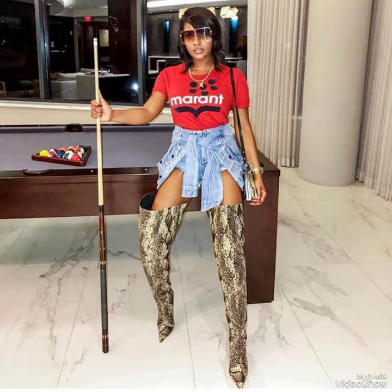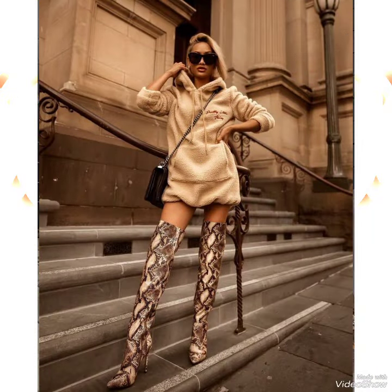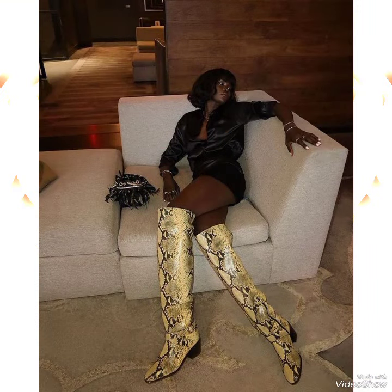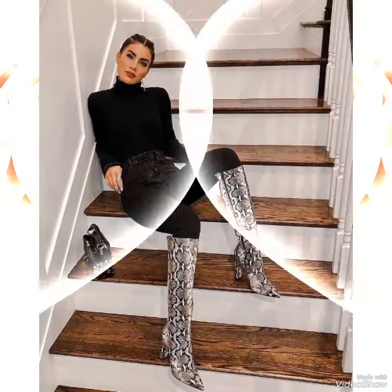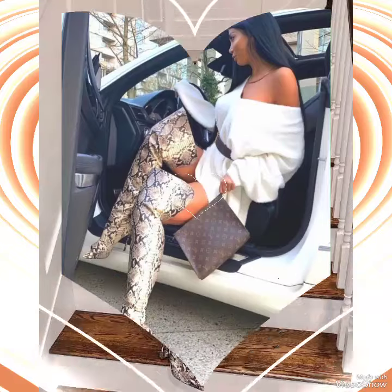If you like all these collections and outfits of leather long over-the-knee high boots, then please like my video. Friends, if you want to buy these leather long boots for stylish girls and ladies in 2023, I will tell you the best websites from where you can buy these zebra printed leather long boots.